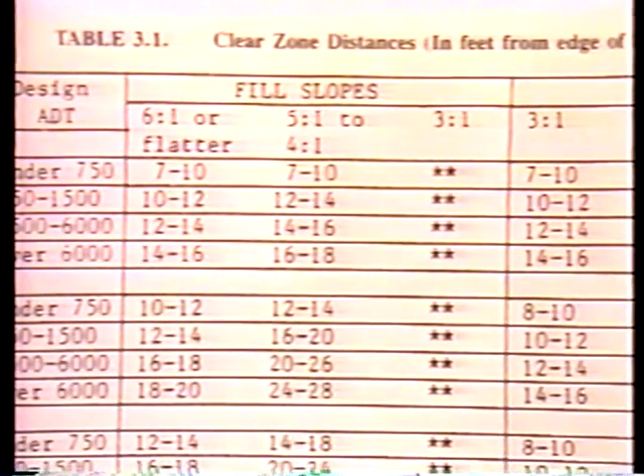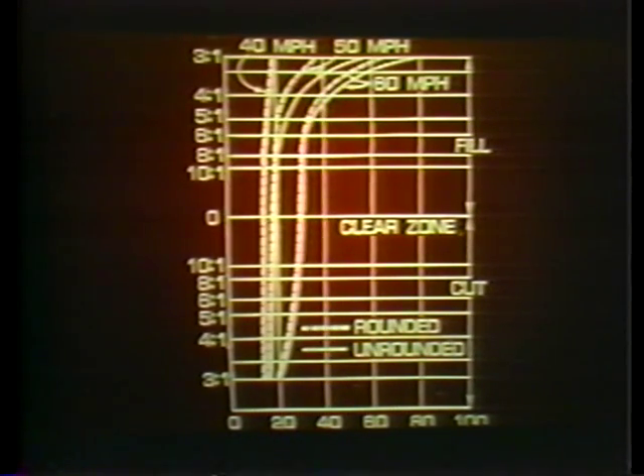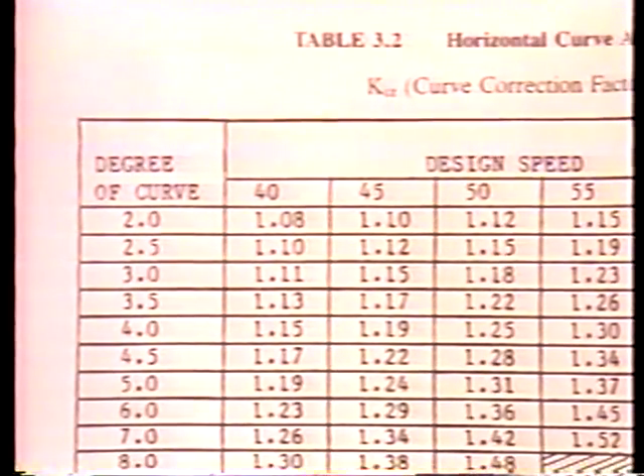For example, a 3-to-1 slope is very marginal for small vehicles, especially with an unrounded shoulder. Table 3.1 of the Roadside Design Guide will give ranges for specific site conditions. Steepening side slopes and increasing speeds require an increase in the clear zone width. For a flat side slope such as 6-to-1 and ADT of 5,000, the clear zone is 30 feet at 60 miles per hour. When the fill slope is increased to 4-to-1, the clear zone must increase to 32-to-40 feet. Clear zone width is also affected by horizontal curves and the design speed. The basic clear zone width from Table 3.1 should be increased by the appropriate factor from Table 3.2 to account for the degree of curvature and the design speed of the roadway.